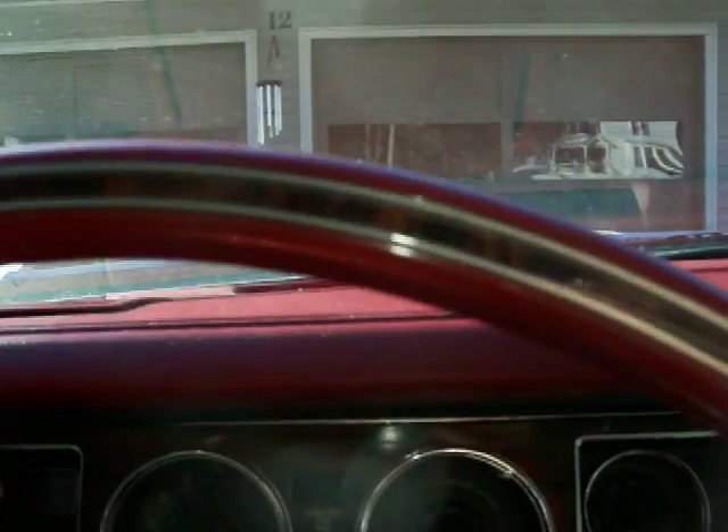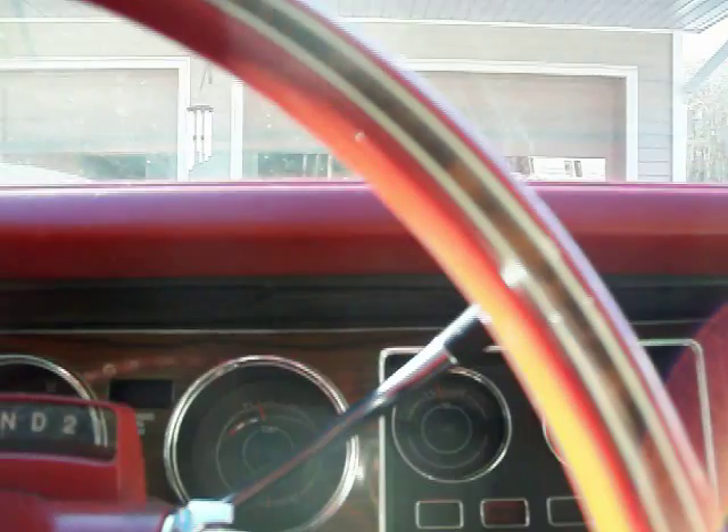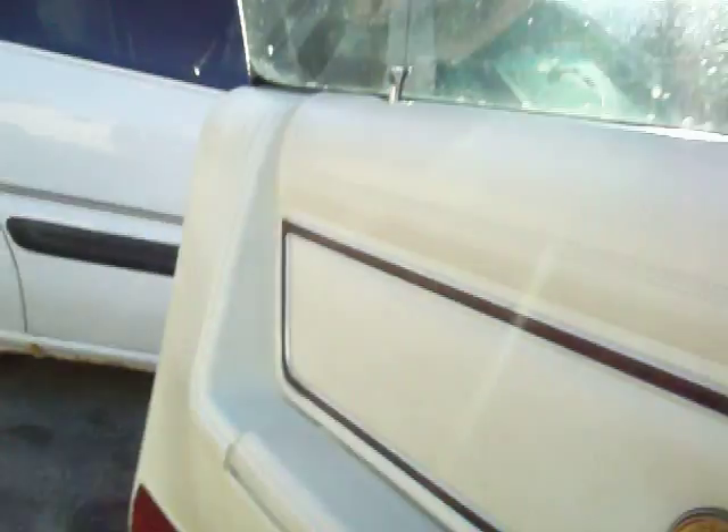Headlamps all work. Highs on the floor. It has the fender-mounted directionals. Everything works well in this car. This engine — the 360 4-barrel was recently converted over to 5W-30 synthetic oil.